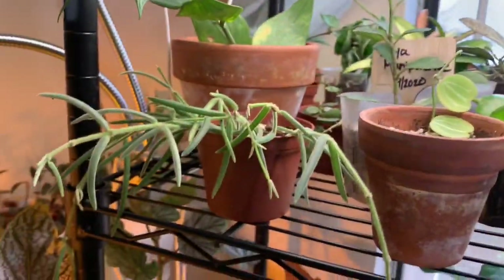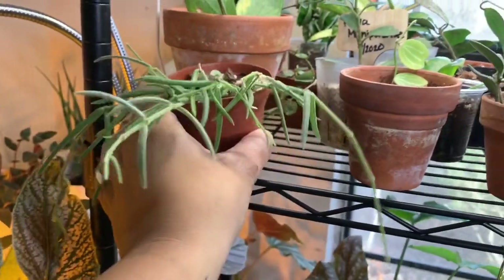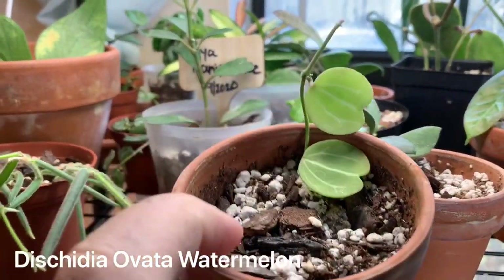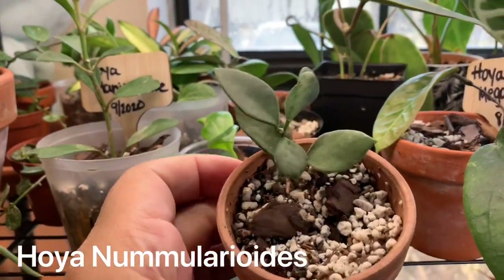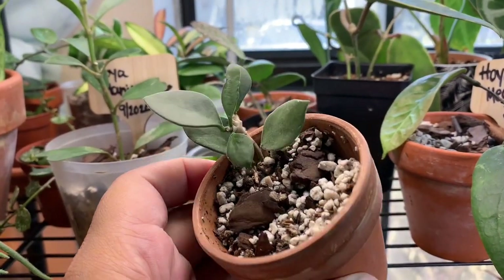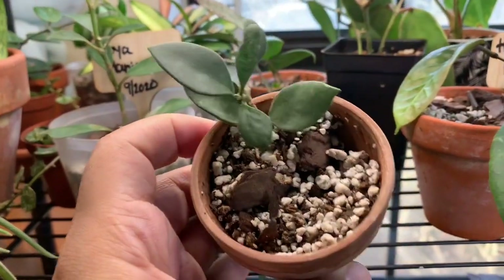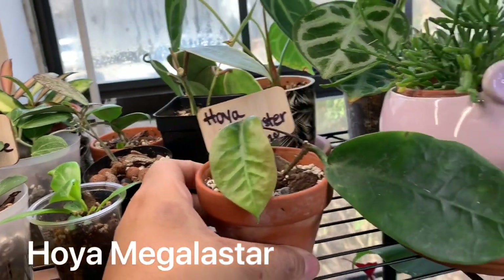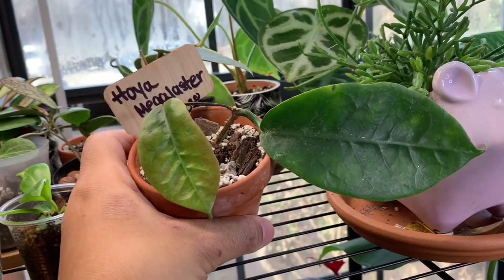First we have Hoya linearis, which is such a fuzzy adorable little hoya. We have Dischidia obovata, or the watermelon Dischidia. Then here we have Hoya nummularioides — I always have trouble pronouncing that one. This one is definitely on the slower side for me, probably one of my slowest growing hoyas, which is probably my fault. Next we have Hoya megalaster — the new leaf is not as big as the old leaf, but that's okay.